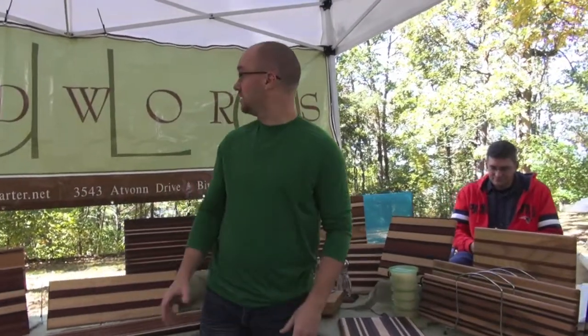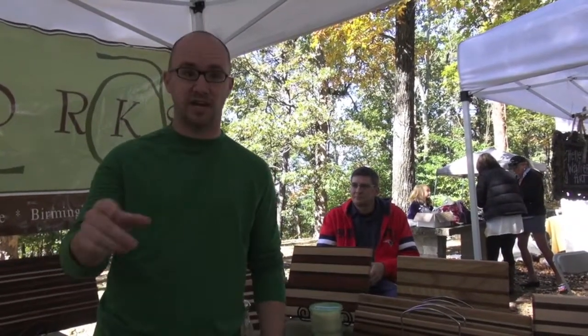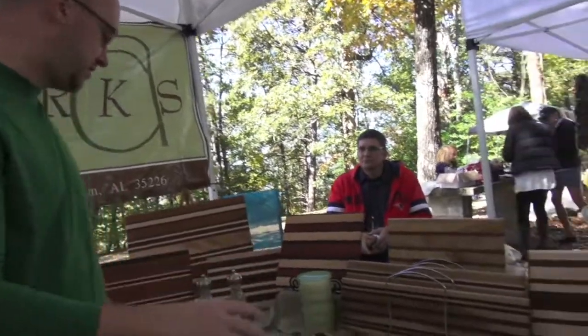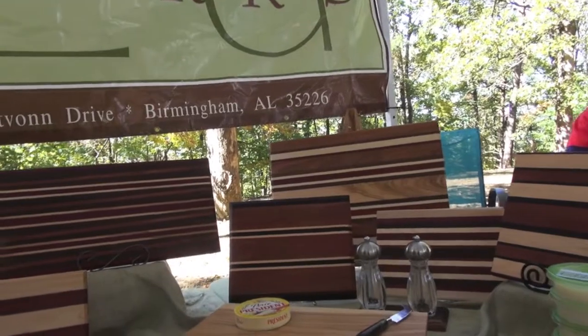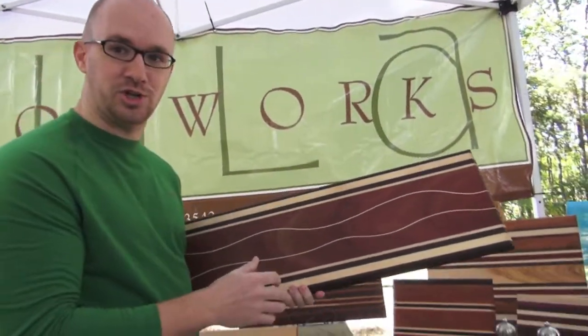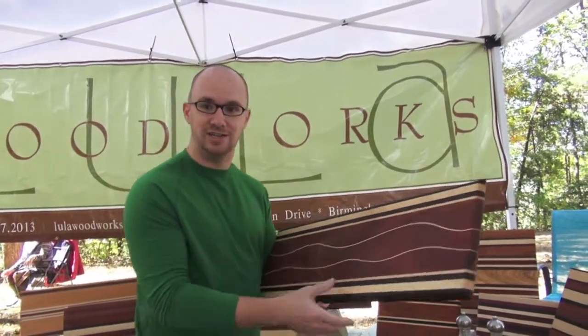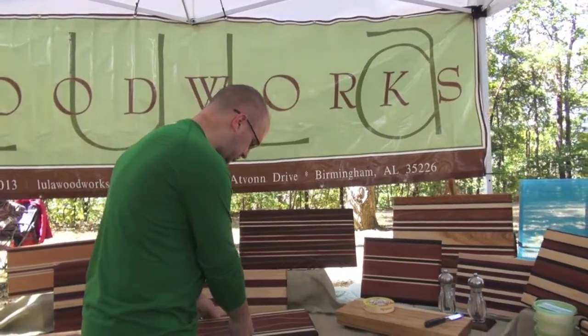Hey guys, we've settled here in the Lula Woodworks booth, and this is just an amazing little set here. We walked up and just the beauty of all this wood captured us. As you can kind of get a look around at some of the stuff here — a lot of straight lines, a lot of really contrasting colors here on the wood — but what I've settled on is this one right here. I don't know how in the world you would make something like this, but luckily we have the owner, Craig Scroding, here for Lula Woodworks, who actually made this piece.